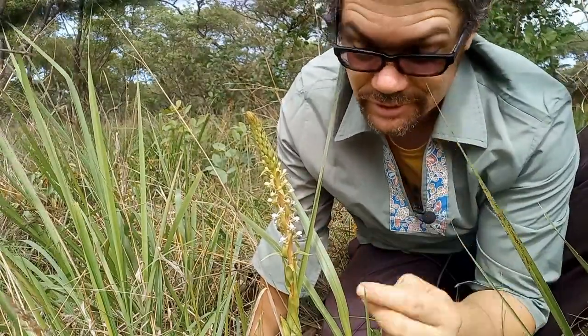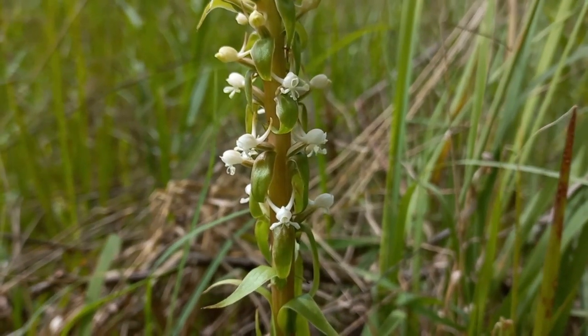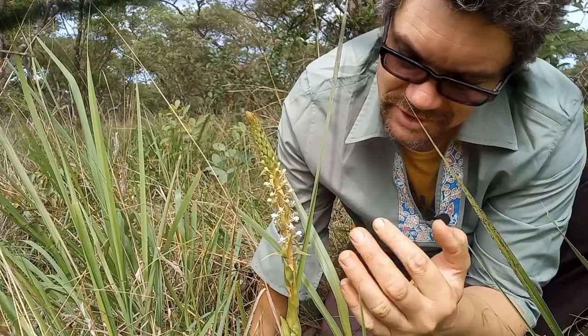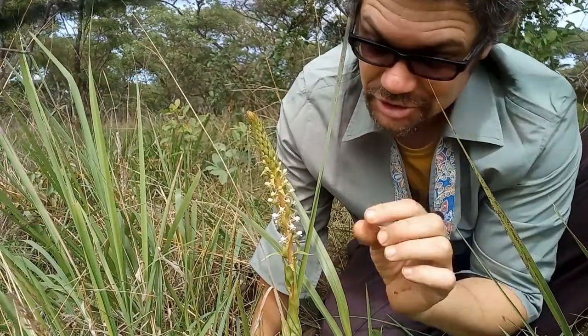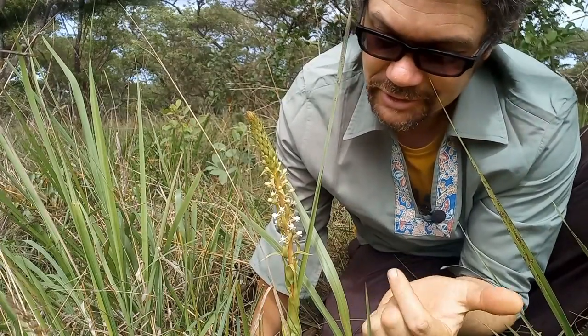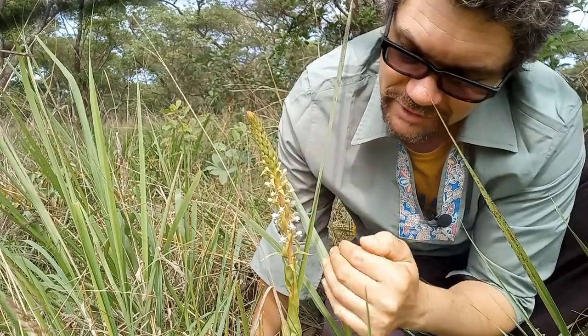Soterium always have two spurs, but on this species they curve up from the flower. So we can just see them here. The flowers on these are very small. The lip in Soterium, unlike most other of the terrestrial genera, is actually on the top of the flower and not on the bottom of the flower. And then the spurs just kind of curve up like this.